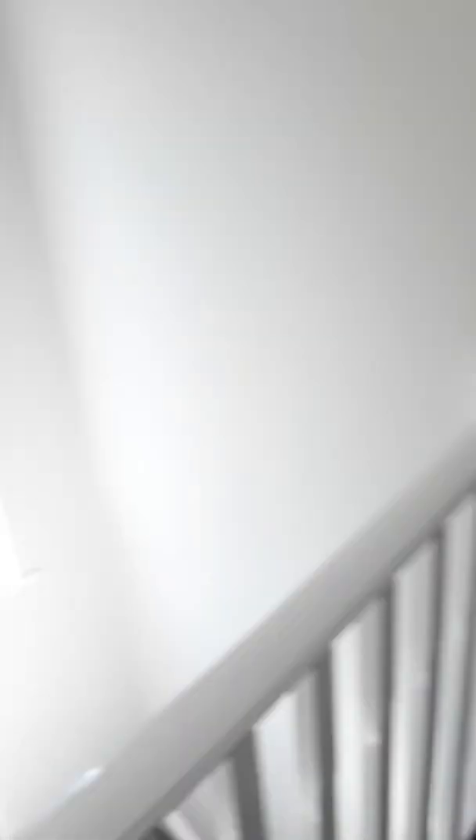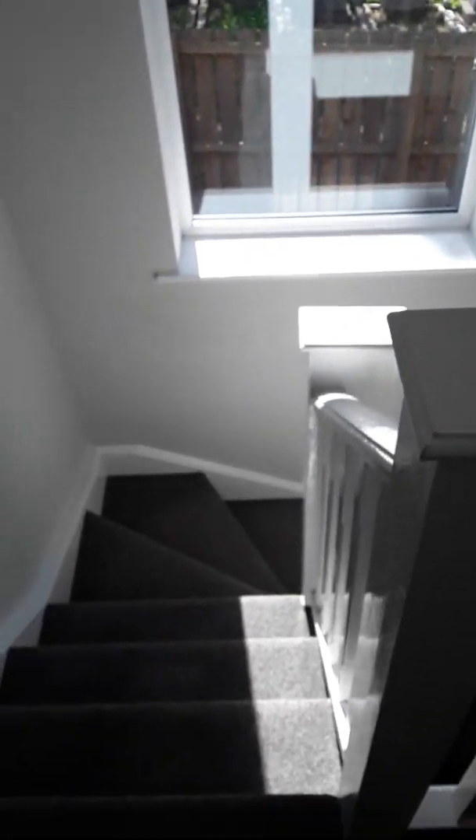We'll go upstairs and have a look at the bedrooms. The same grey carpet continues all the way throughout the house, and on the stairwell you have a lovely large window.